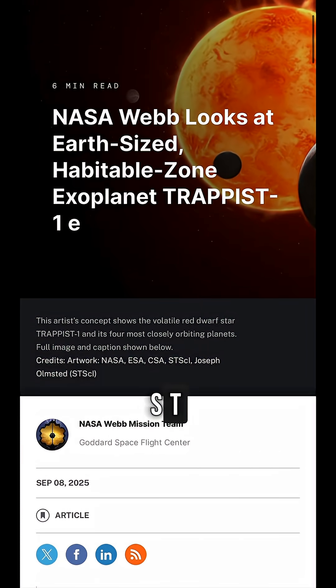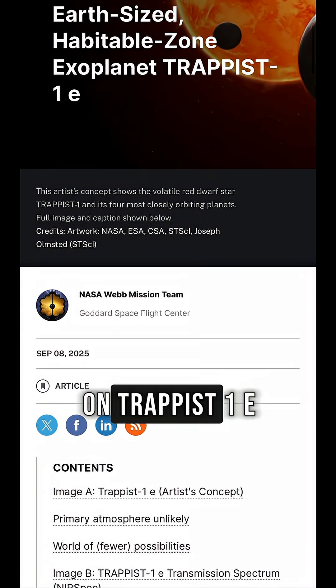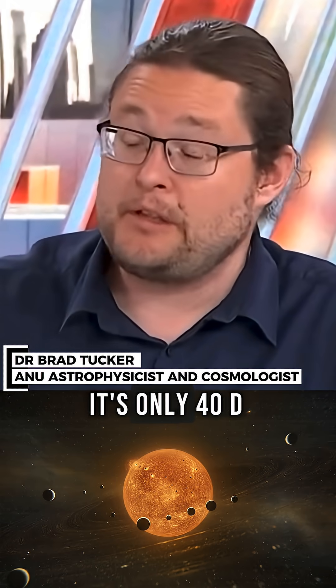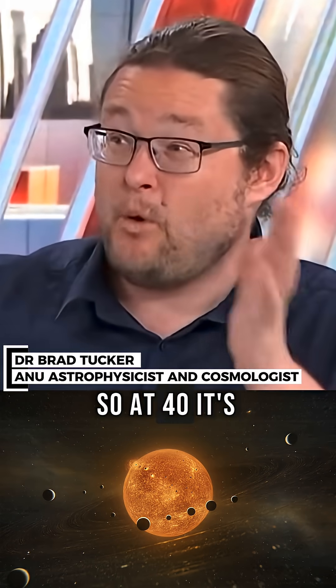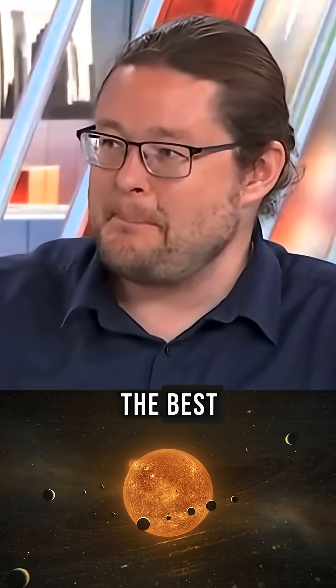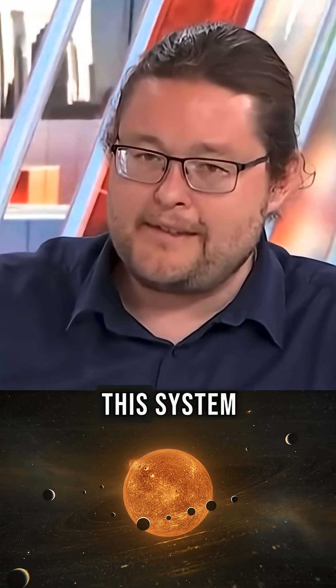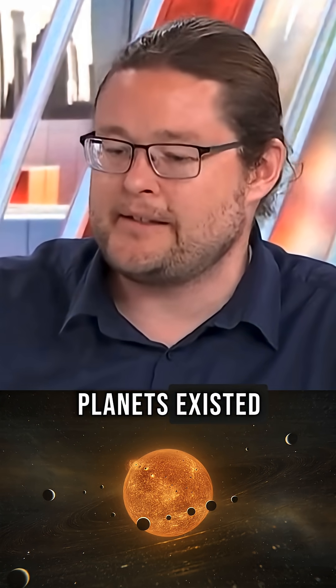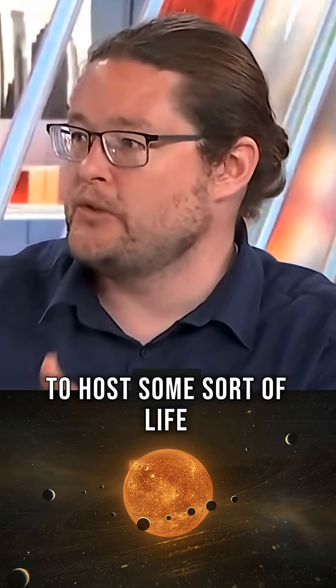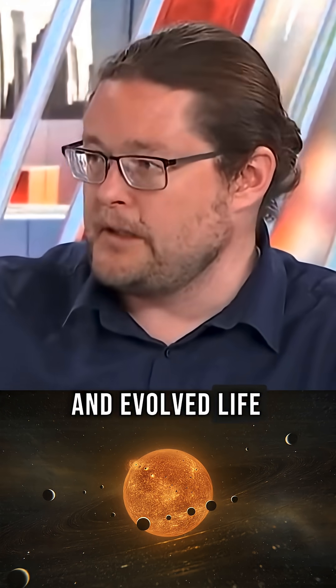Did JWST just find an atmosphere on TRAPPIST-1E? TRAPPIST-E is a star system only 40 light years away, making it exceptionally close and one of the systems we can study the best. We've always liked this system because six planets exist, and four of them are in the range that could be okay to host some sort of life and evolved life.